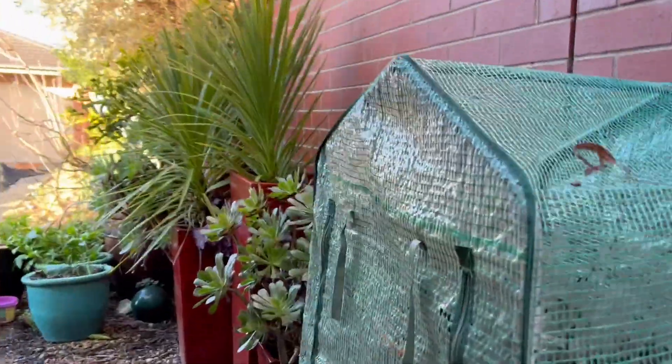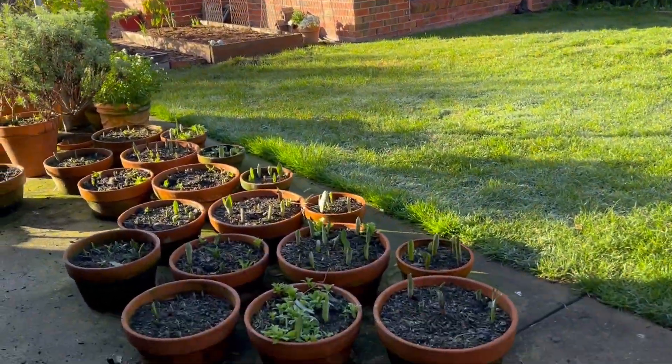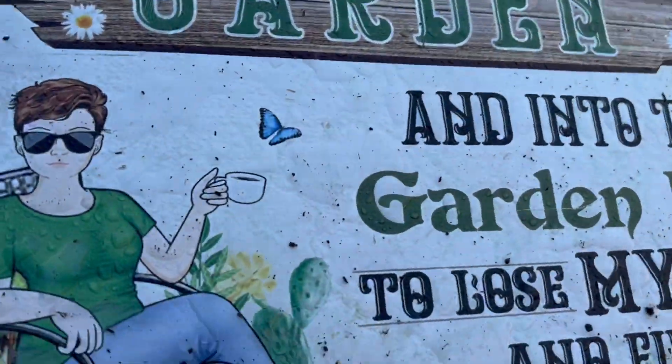I'm trying to take some cuttings in here — they are chrysanthemum cuttings if they work. Yellow ones there, pink ones here. I'm hoping to establish some of those, partly for myself but partly for my sister-in-law who does some selling of chrysanthemums as a fundraiser, so I'm going to be able to give her some.